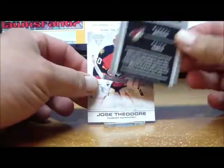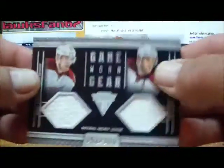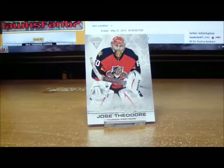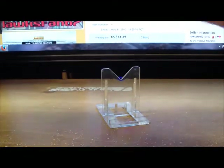Behind that, for the Phoenix Coyotes, we have a Michael Boedker and Keith Yandle dual game-worn gear, numbered 2 of 300 for the Coyotes — also going out to Two Dollar Bill. Last card is a base card. Box number one is in the books, moving right on to box number two.